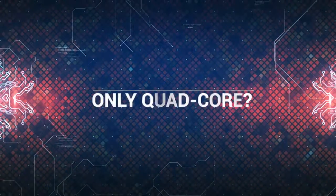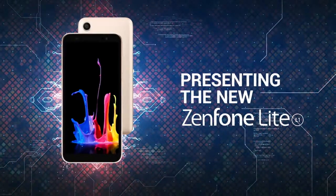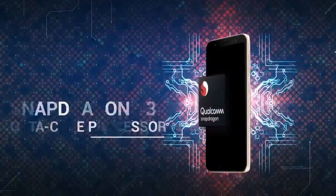They said budget phones only come with quad-core processors. They were wrong. Presenting the new Zenfone Lite, the phone that brings a Snapdragon octa-core processor for all.